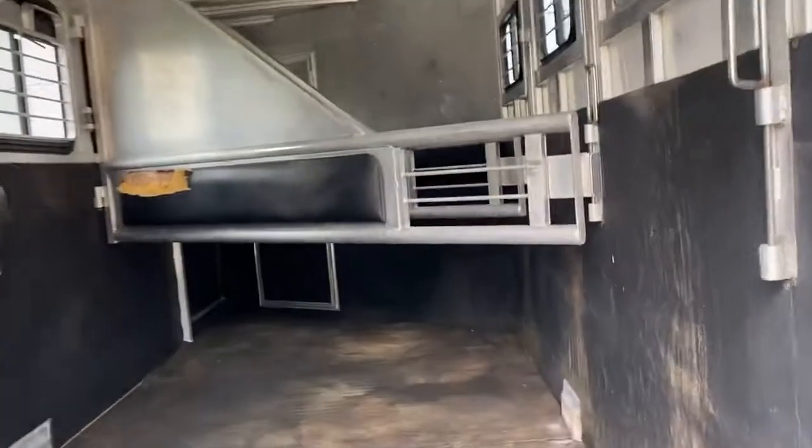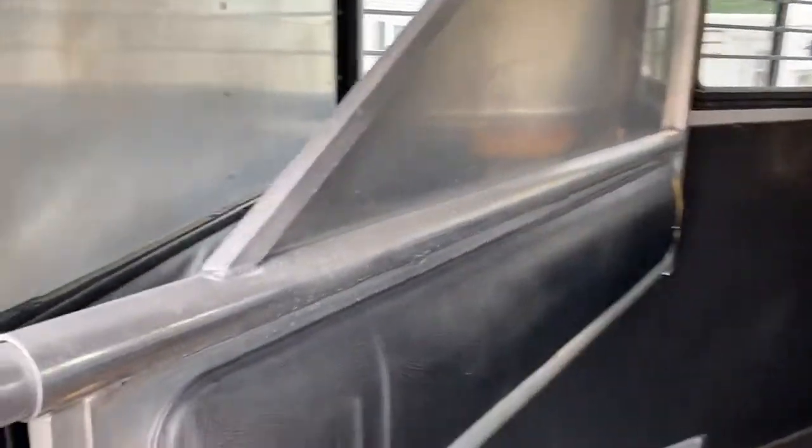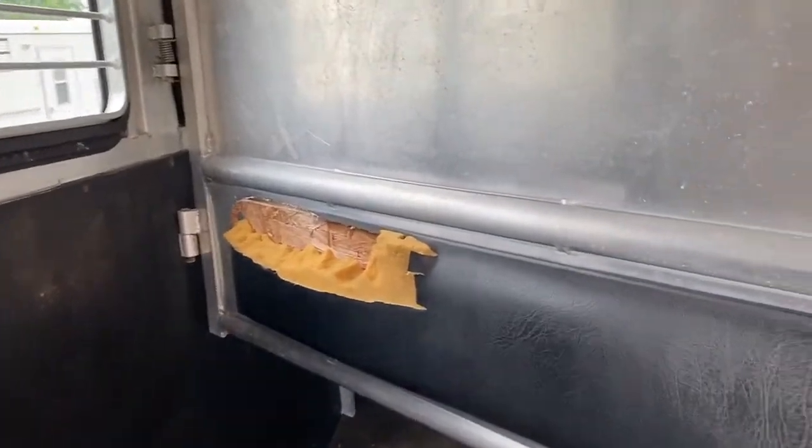This trailer is in excellent condition for its age. The only damage I would say in the horse part is the padding — each side of the dividers definitely has some tears and wear. The floor is in excellent shape, the kick wall is in excellent shape, mats are good, and it has sliders on the rear.